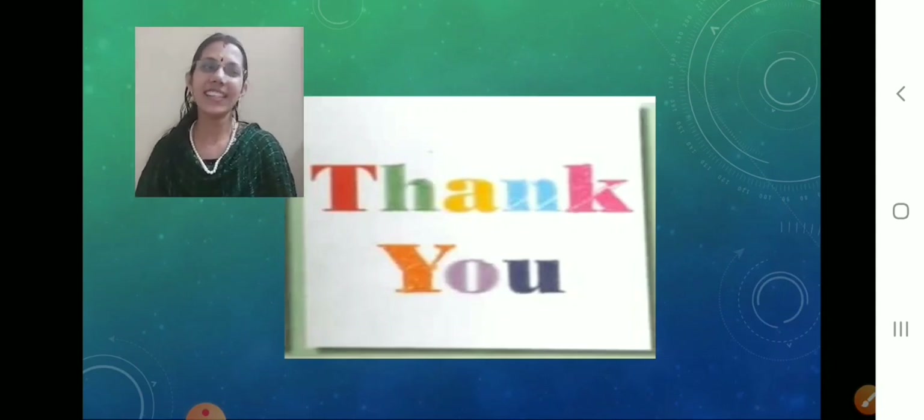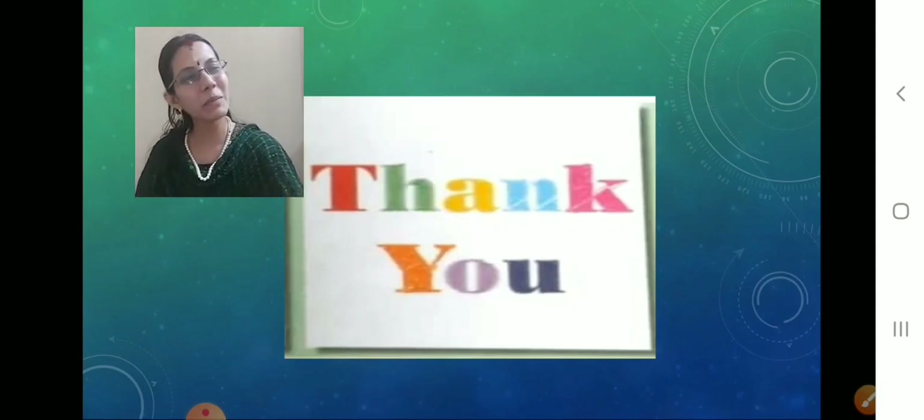Thank you so much children. Thank you. Bye bye, take care.